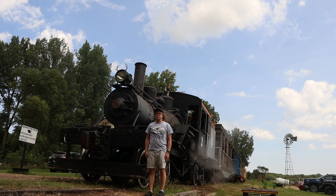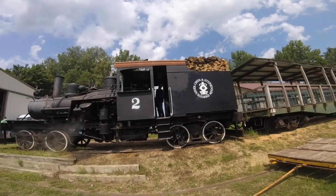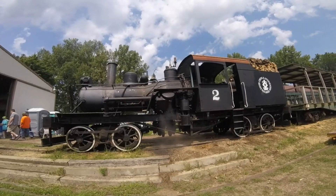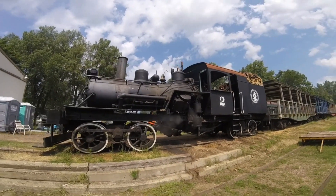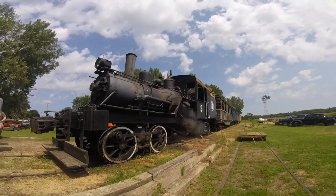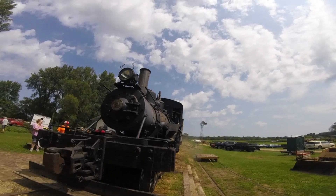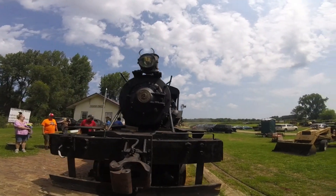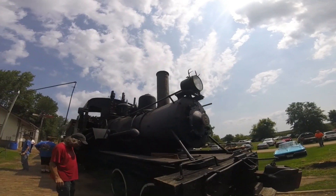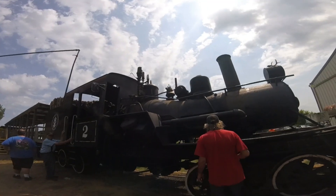What you see right behind me is Louie's Lumber Company 2. It was built by the Heisler Locomotive Works in Erie, Pennsylvania in 1912 and is the 1260th steam locomotive built by that factory. It is a two-truck Heisler type steam locomotive and a 36-ton class. It was built for Louie's Lumber in Hock, Mississippi and hauled lumber for the company.